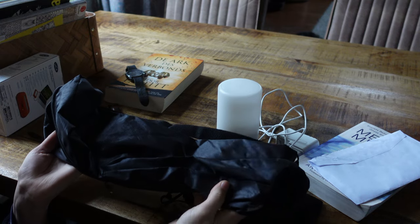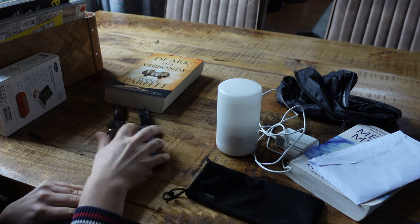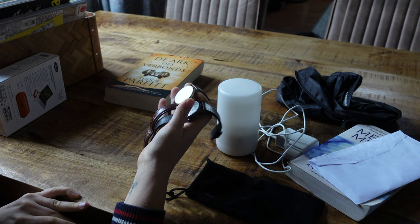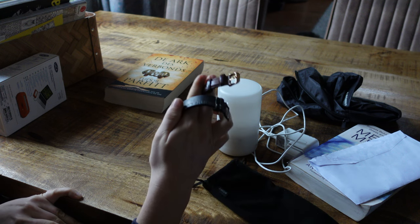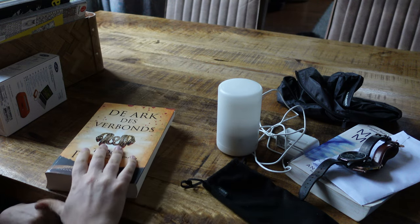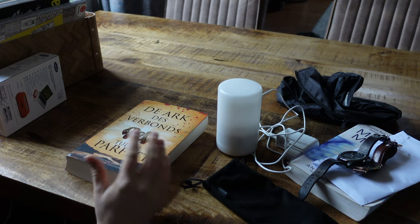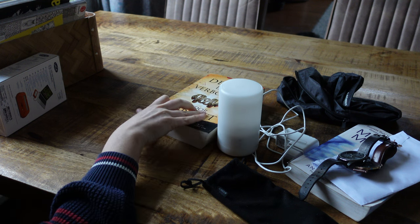The same goes for this cover — it's from a tripod. Then we have both of our watches; we both have one with a dead battery, so we need to get the batteries replaced. They're not going to be decluttered but we do need to take action. Then this book my partner read and it can go now — we're going to put it in one of those mini libraries. We found it in one and we're going to bring it back so someone else can read it.